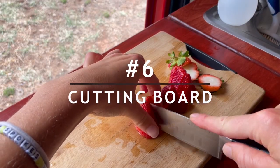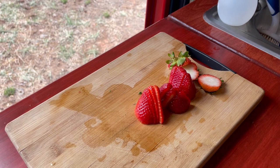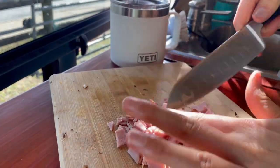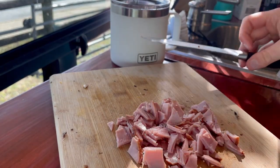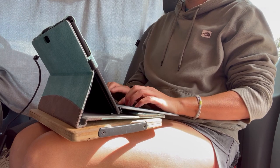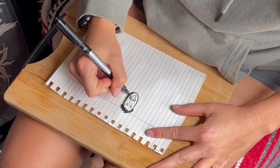Over halfway there and we are on to number six, which is a cutting board. This is already a necessity, so if you don't have one, get one. Not only is it great for cutting things on, but you can use it as a lap table. It's great to use for a laptop desk, or as an extra table for a plate of food, or even a surface to draw on.